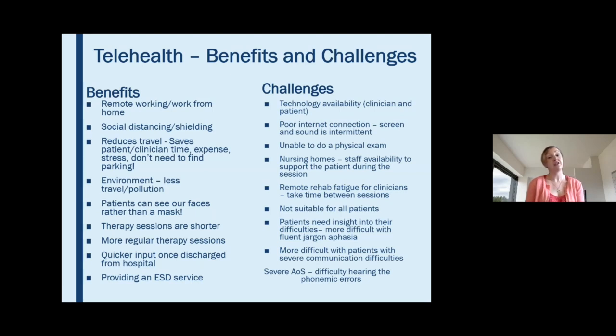Telehealth is unfortunately not suitable for all patients — for those with hearing difficulties or who lack insight into their difficulties, it's not as suitable. I've also found that for people with quite severe communication difficulties it has been more challenging, but with the support of a caregiver I've been able to carry out the therapy I would have done face to face. You do really need that caregiver support.